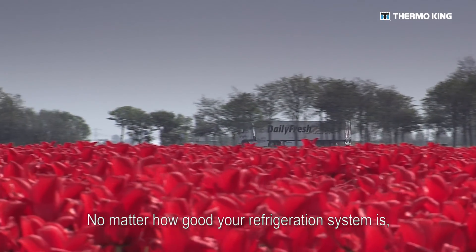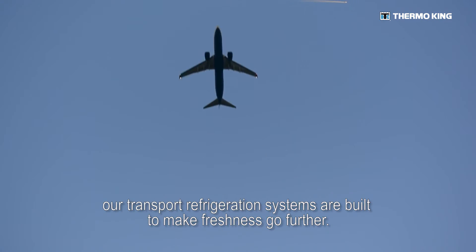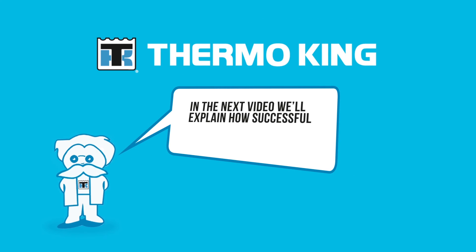No matter the distance between A and B, our transport refrigeration systems are built to make freshness go further.